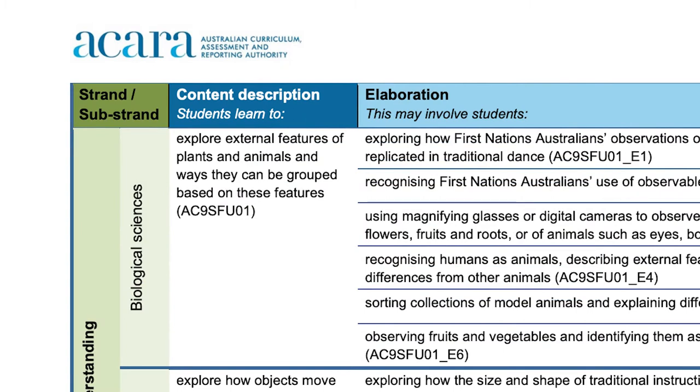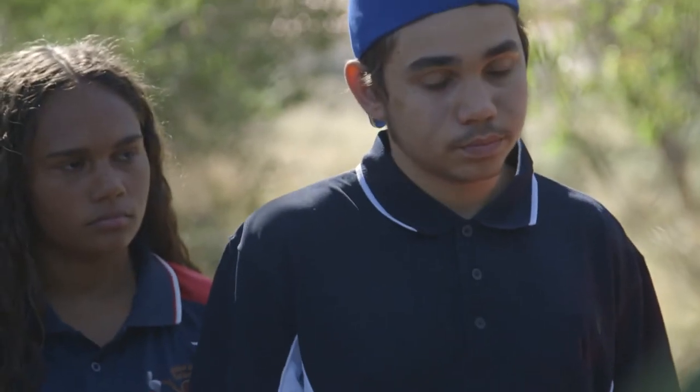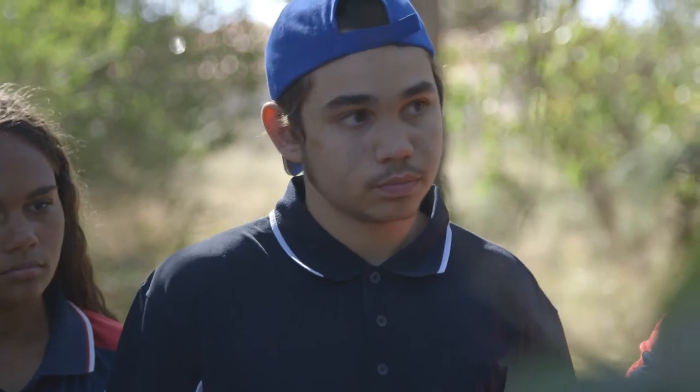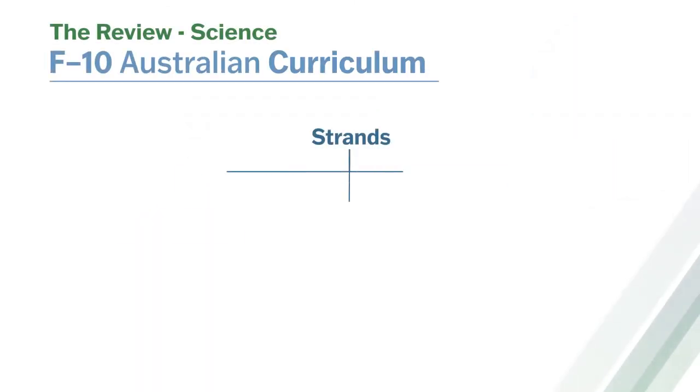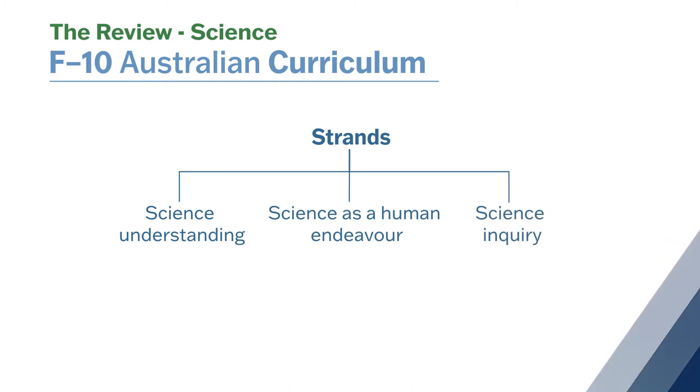It's really important that students have the opportunity to go into depth with the topics that they're learning. In particular, we've looked at the Foundation to Year 6 curriculum to make sure that students have the time to really explore those concepts. We've also looked at how we can align the three strands of science to ensure that students are able to really deeply engage with science inquiry within each area of the science understanding content and to think about how science and society work together through the lens of science as a human endeavour.